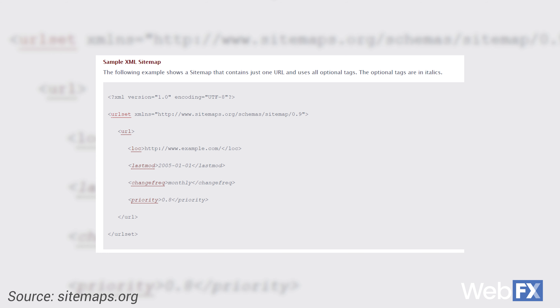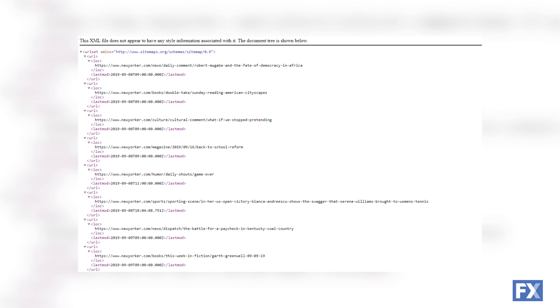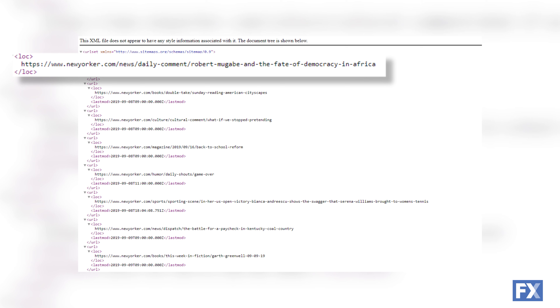Other elements aren't required by search engines, but are still very helpful. The last modification tag tells you when a file was last modified. The change frequency tag says how often you update your pages, and the priority tag tells crawlers which pages are more important on your site. Here's an example of a sitemap from food storage and trash bag company Glad, and here's another example of an XML sitemap from The New Yorker. Here you'll see all of the typical sitemap elements, like the URL set, URL, location, and last mod tags.